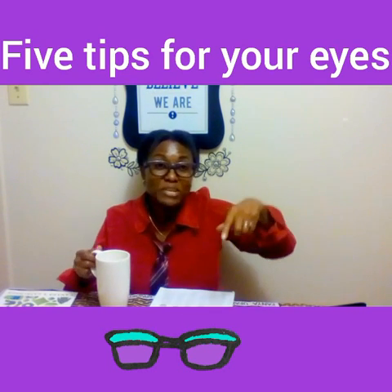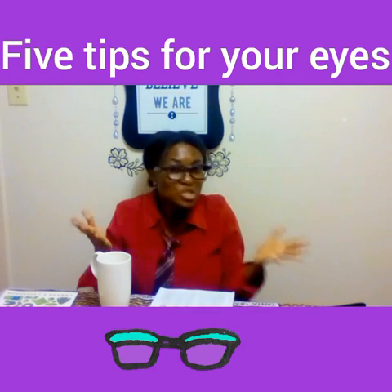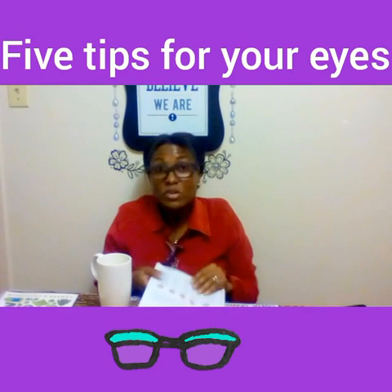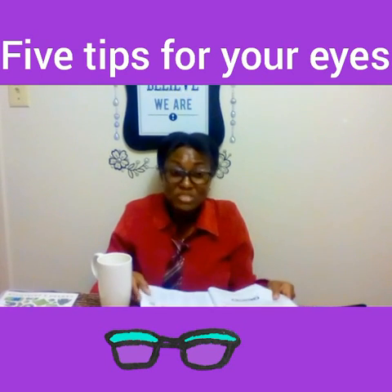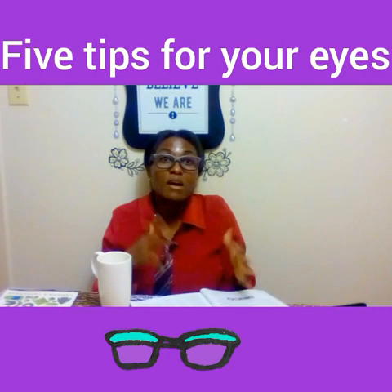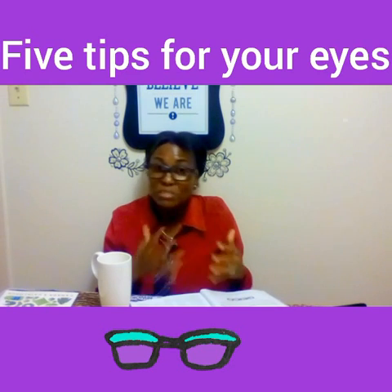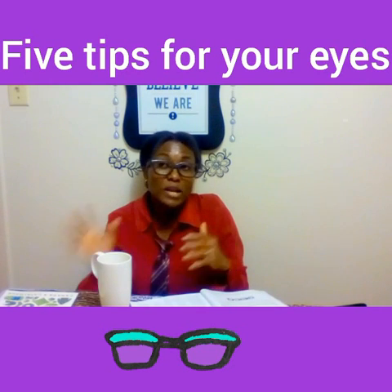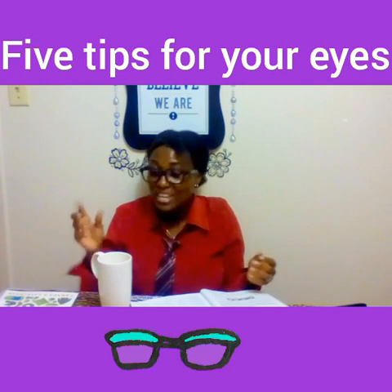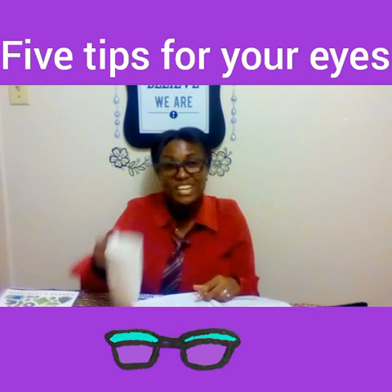Well, that's it for now! Thank you so much for tuning in. If you haven't subscribed, please don't forget to subscribe because I'll be sharing more useful tips that you and I can use on a day-to-day basis. Sometimes we get into a tendency of bad habits and don't even know it, and sometimes those habits harm our bodies or create some kind of discomfort. Nice to have you — thanks for tuning in once again!